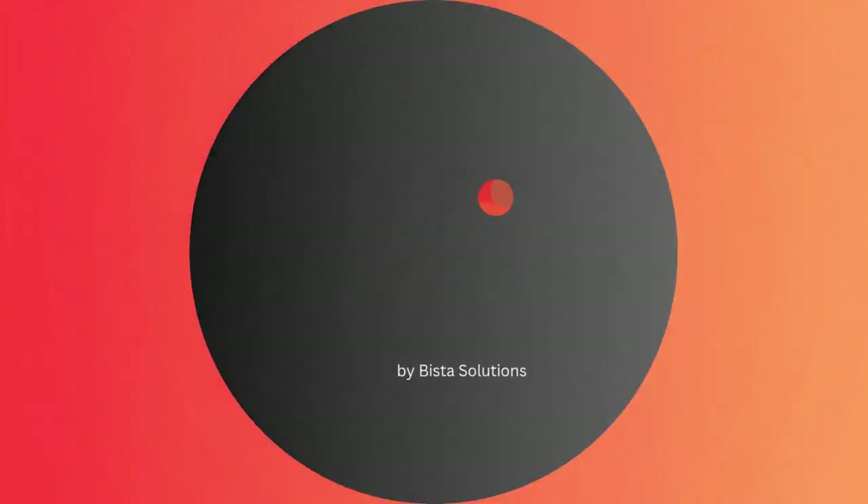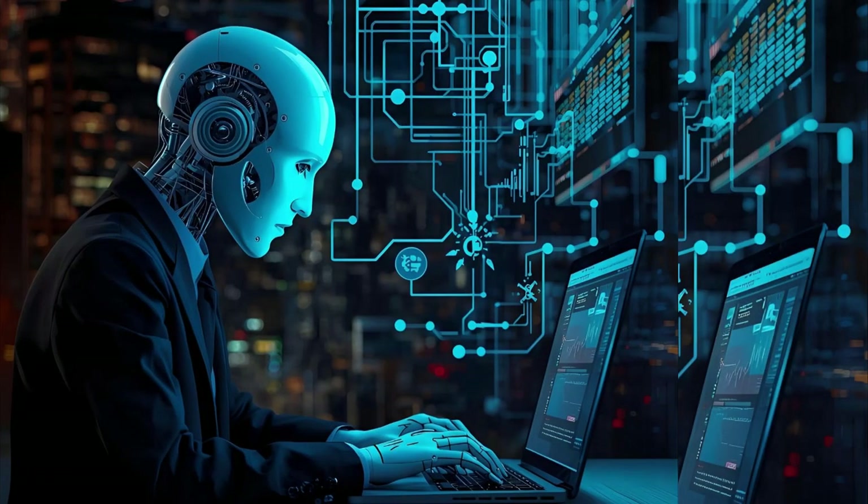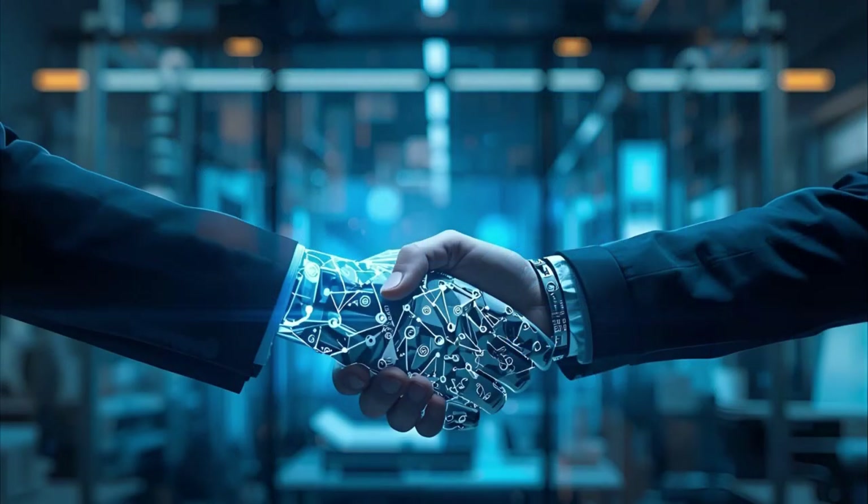Odoo AI Agents don't replace your team — they empower it with smarter planning, faster operations, and complete control. Reimagine what's possible with AI working for you. Let's start your journey with Odoo AI Agent.